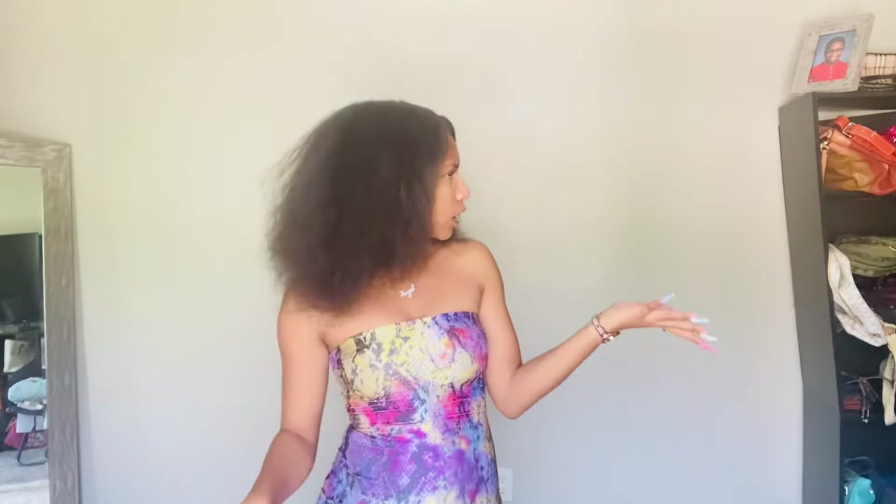Hey y'all, welcome back to my channel, and if you're new, welcome! I haven't recorded a video in like some months, so I'm really really excited to start it off with a fashion haul — because why not. Excuse my leaning, we're just gonna pretend like it's straight. Anyways, I'm not gonna talk too much, let's get right into the video.